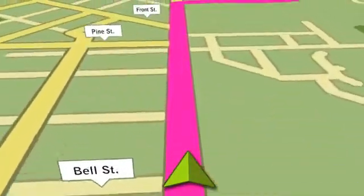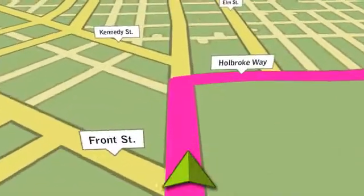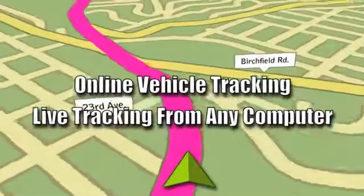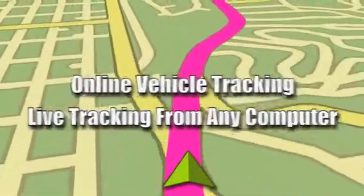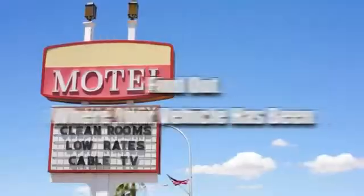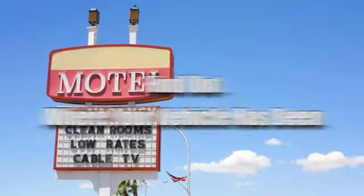GuidePoint Systems also gives you some incredible tools that let you keep an eye on your vehicle when it's out of your hands. Follow your vehicle anywhere, at any time, with GuidePoint's online vehicle tracking and automatic reporting. Keep track of teenagers and other family members who use your vehicle.